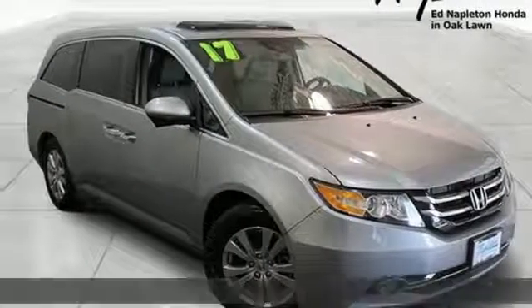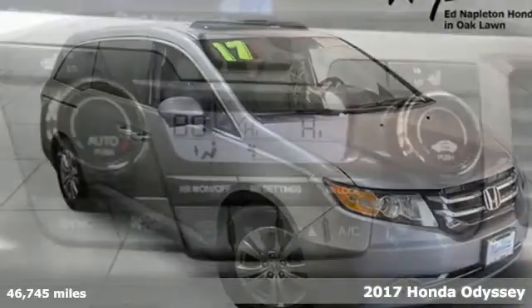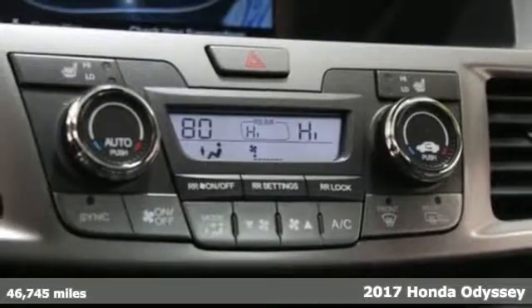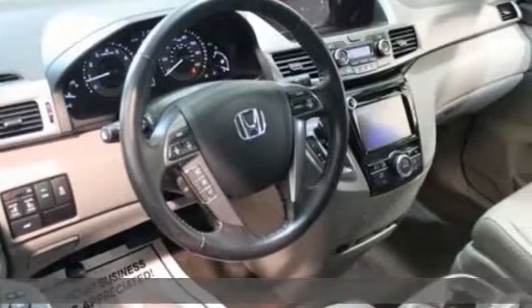It's a 2017 Honda Odyssey. From hood to hatch, it offers all the comforts and conveniences you could want. It comes nicely equipped with features you'll love.